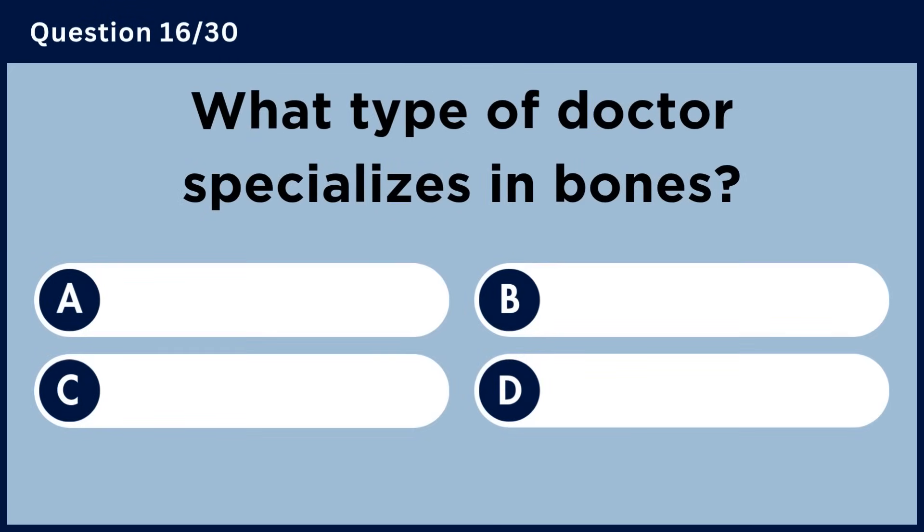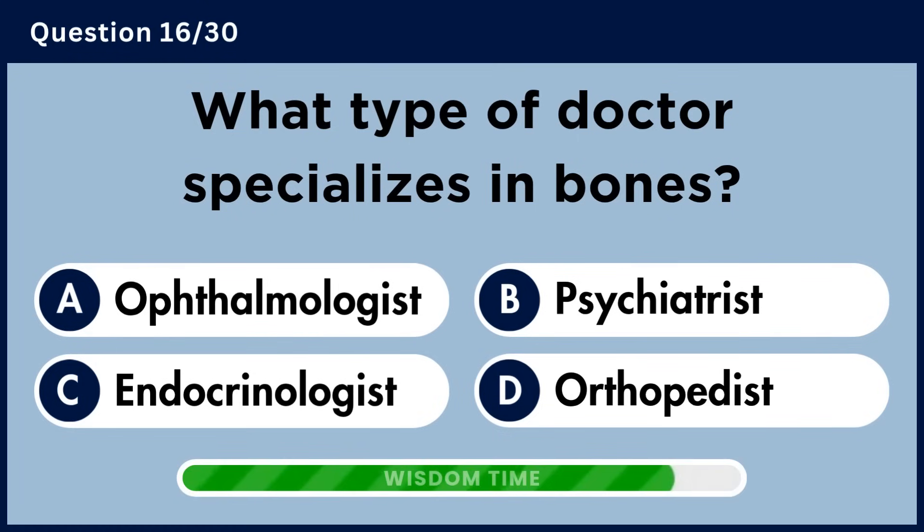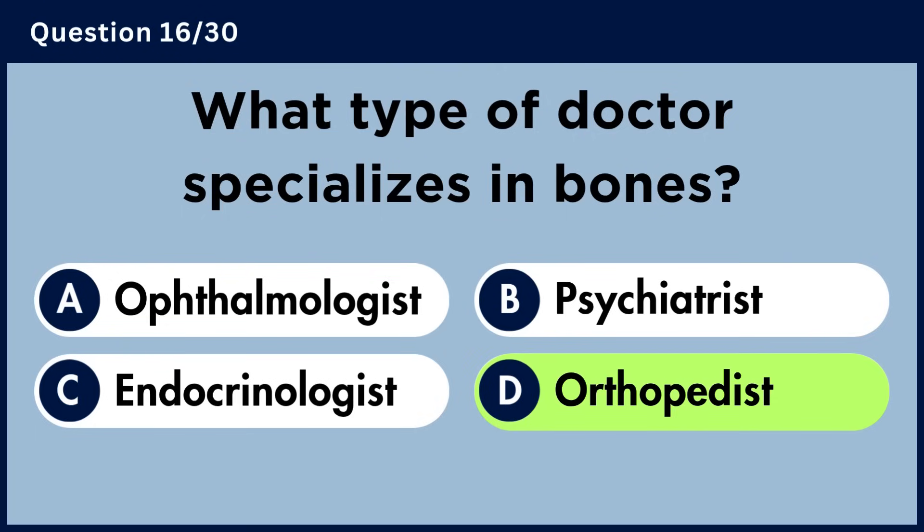What type of doctor specializes in bones? Answer D. Orthopedist.